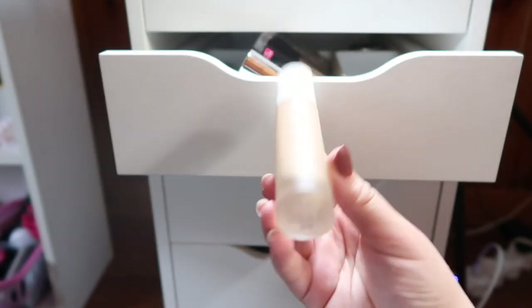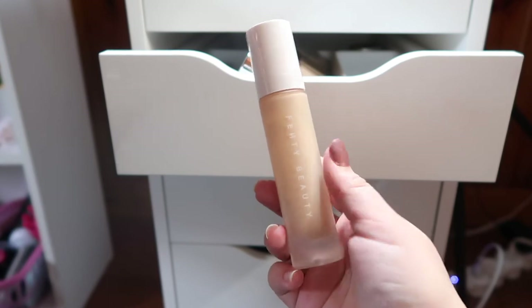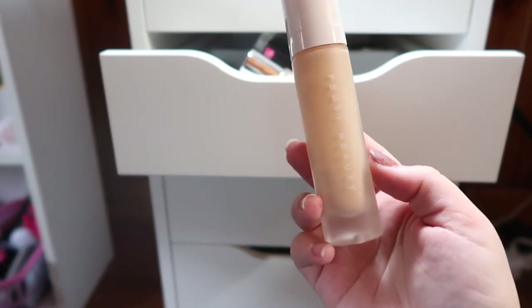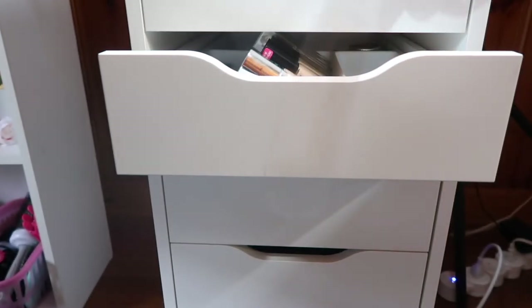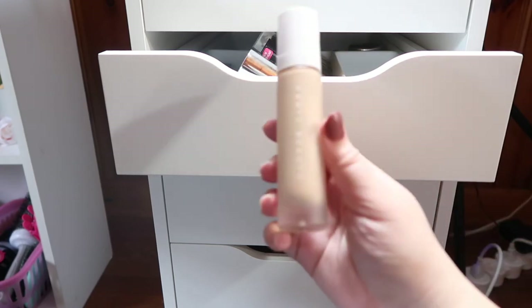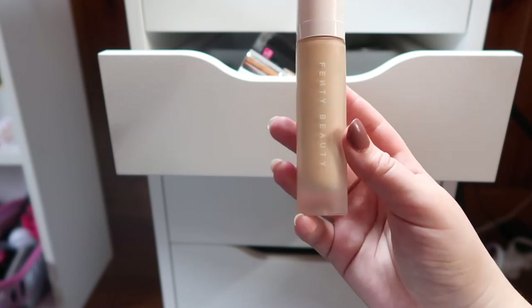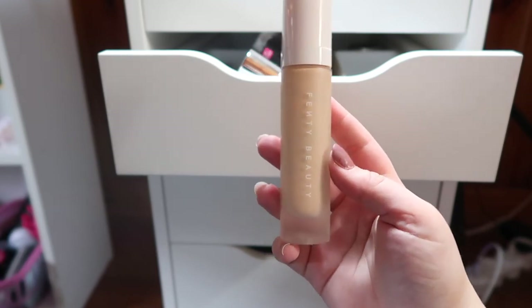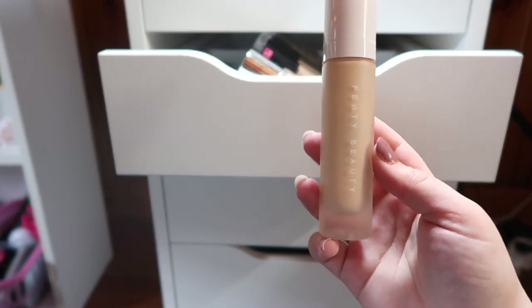I have the Fenty Beauty Pro Filt'r Soft Matte Foundation in shade 160. I don't think this is my best shade match — I got shade matched at Sephora and they said this was the best one but I don't think it really is. I can't wear this by itself; I really like to mix it in with other foundations that aren't matte enough or don't have enough coverage. I'm actually almost done with this bottle. My favorite mix was with the Estee Lauder Double Wear — that was like my holy grail — but I didn't want to rebuy it, so I've been trying to find another mixture I like as much.